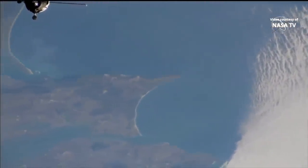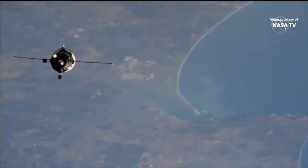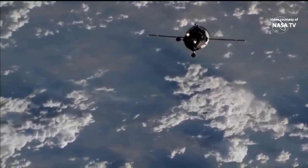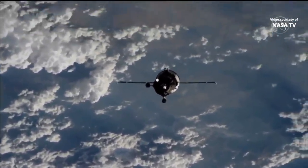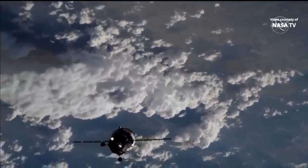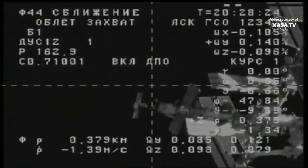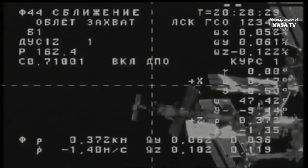The Progress passing just to the south of Casablanca. And the fly-around has commenced. 400 meters now separating the two vehicles. This fly-around angle of 57 degrees will take around six minutes to negotiate.